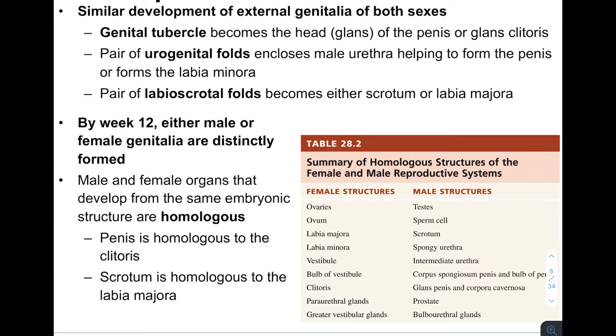We can call these structures homologous to each other. A table shows that the ovaries are homologous to the testes, the ovum is homologous to sperm cells, the labia majora are homologous to the scrotum, the clitoris is homologous to the glans penis, and the periurethral glands in the female are homologous to the prostate. All of this anatomy starts looking the same and then changes to either the male or female characteristic.